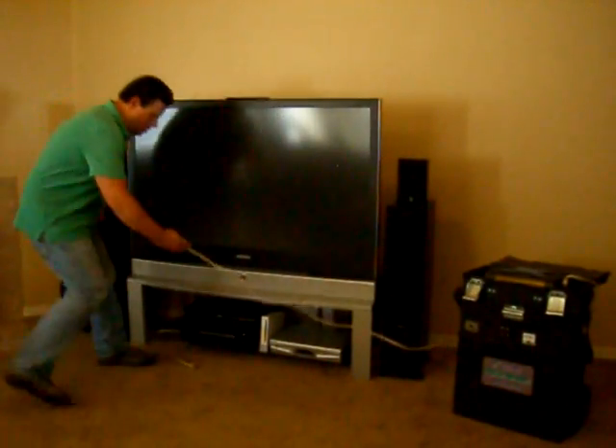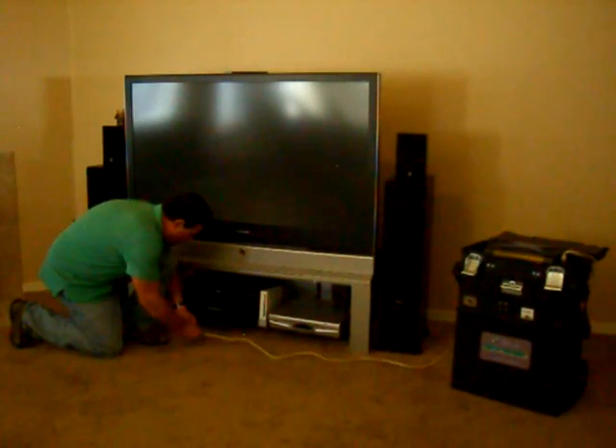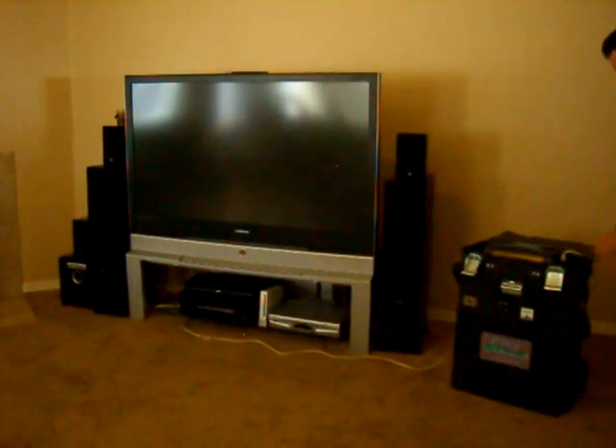What you see here is a home entertainment center made up of a 61-inch large screen TV, a home theater stereo system, a DVD player, a Wii gaming system, and a cable box.